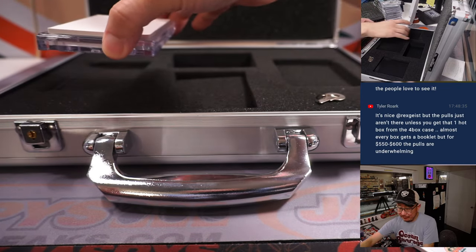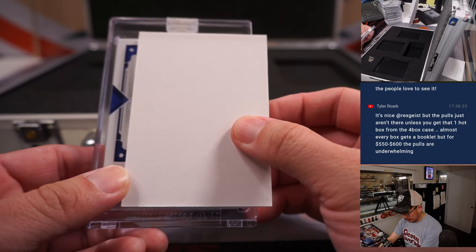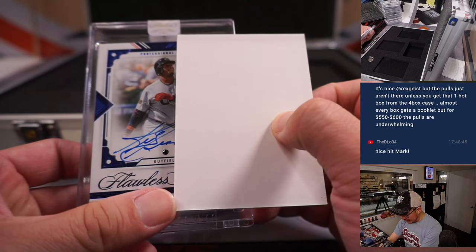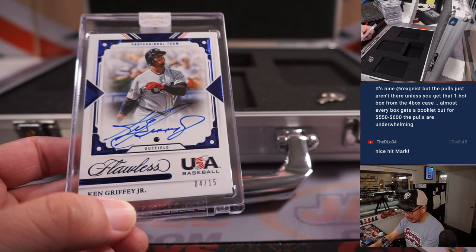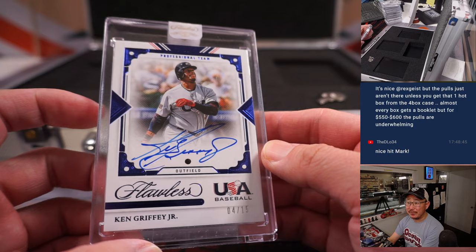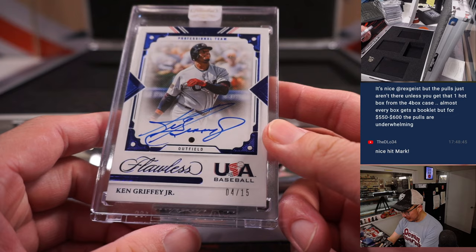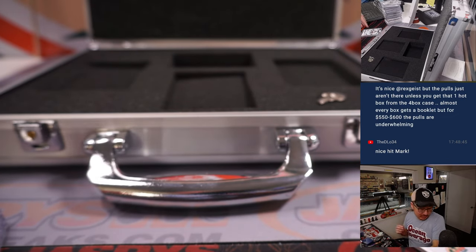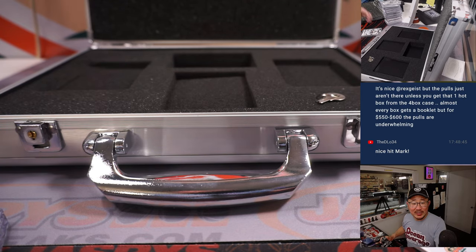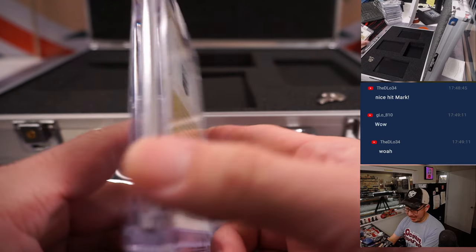Our final hit in Flawless Pick Your Team 16 is going to be Ken Griffey Jr., Team USA, four out of 15, Sapphire and Autograph. I'm assuming that's going to be for Seattle — confirmed with the checklist: USA Gems signatures parallels, Mariners, Sean M and the M's.